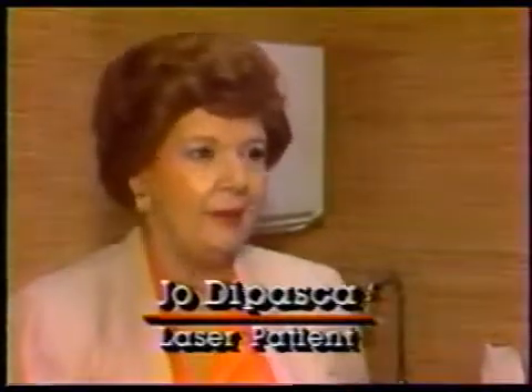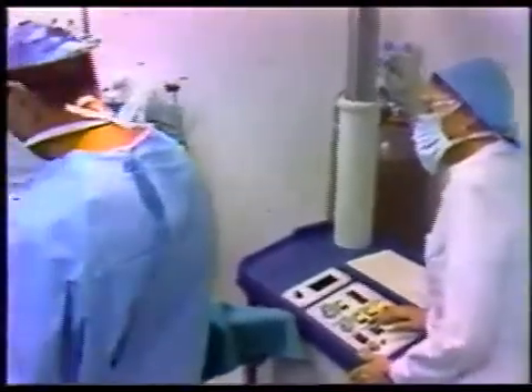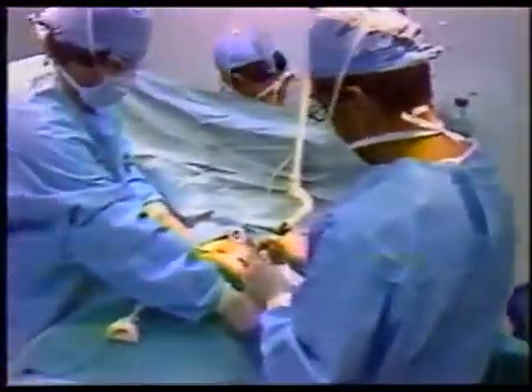I never expected to have no pain. Three months ago, Jo DePesca had part of her breast removed for cancer. Instead of a scalpel, her surgeon used a laser. She had no pain after the operation.